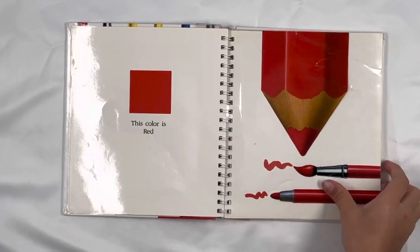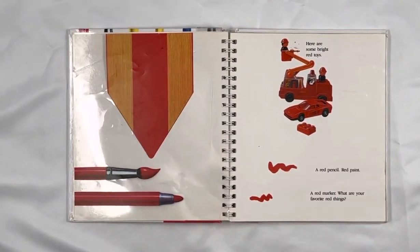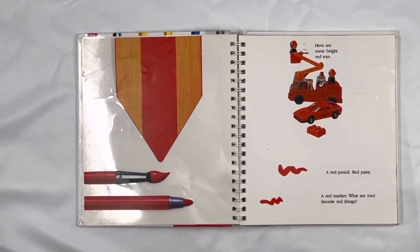This color is red. Here are some bright red toys: a red pencil, red paint, a red marker. What are your favorite red things?